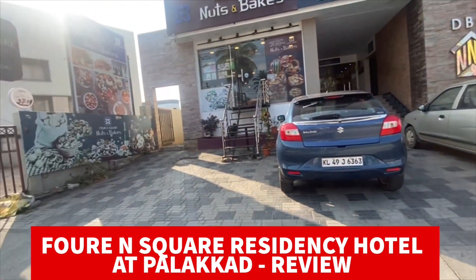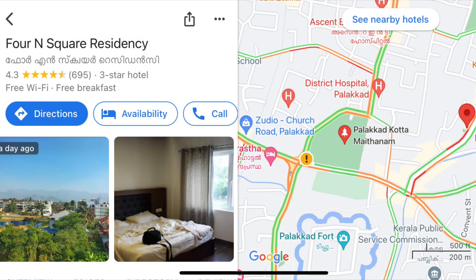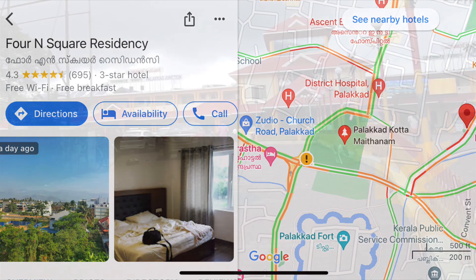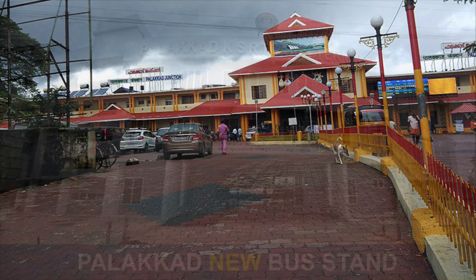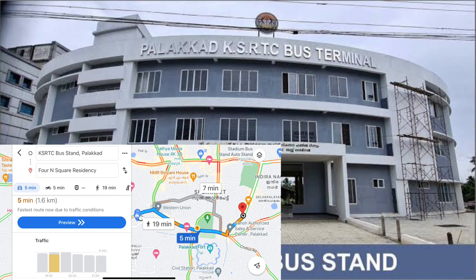Location-wise, it is right at the city center, just 200 to 300 meters from the main Palakad Fort or Kota Maidanam junction. If coming by train, I wouldn't recommend this property as it is very far from the Palakad railway station — around 20 to 25 minutes away. However, if coming by road or bus, you can alight at the main KSRTC bus stand and it's just five to seven minutes by walk or a short auto ride.